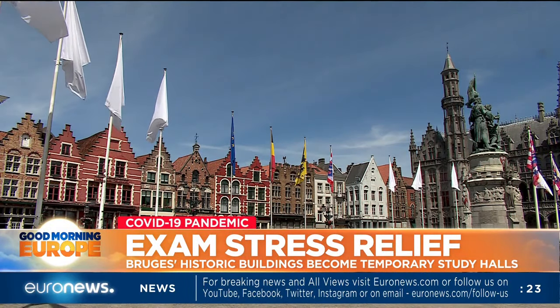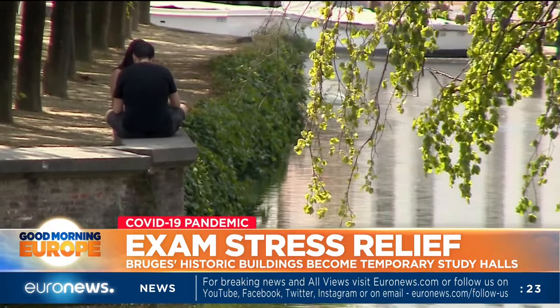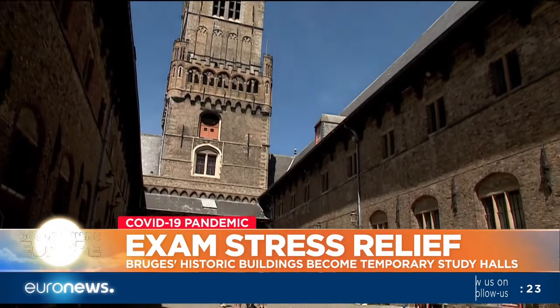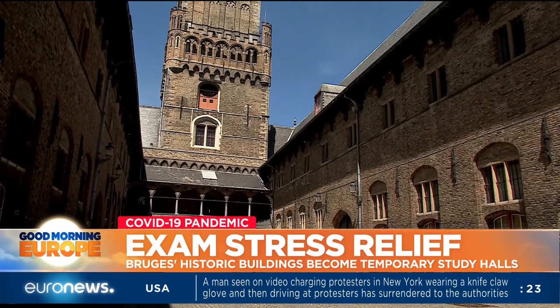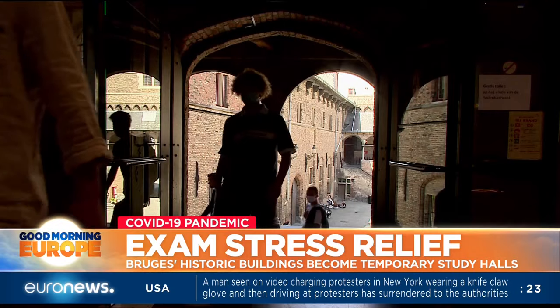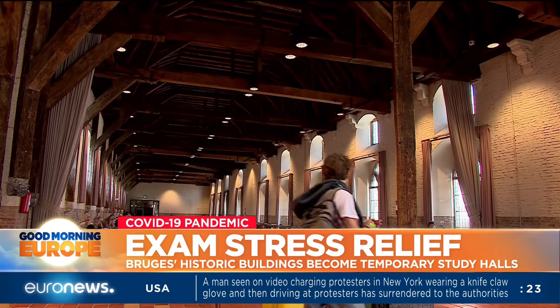It is one of Belgium's most picturesque places, normally teeming with tourists. But due to coronavirus, some of its iconic buildings lay empty. The famous belfry, an imposing tower which dates back to the 13th century, is now opening its doors to students cramming for exams.